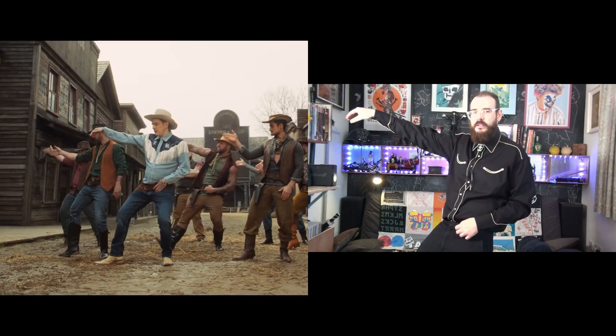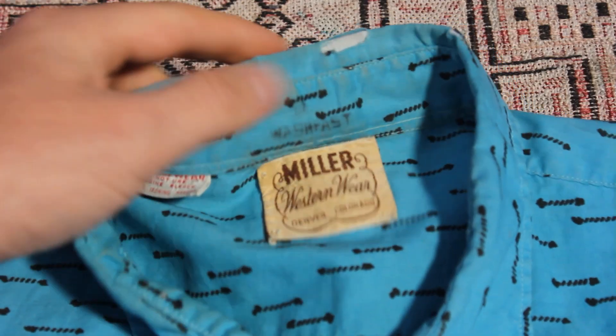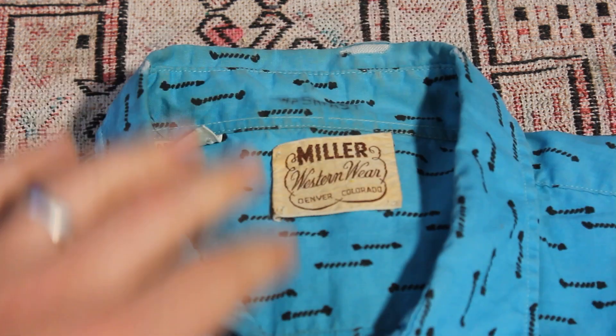I feel like Seb from the Viagra Boys in the black one. Excitingly, the blue one has some damage to the collar, meaning you'll see this again when I get round to repairing it.